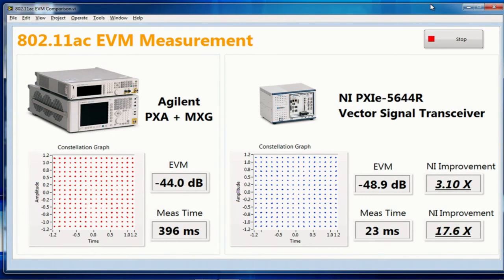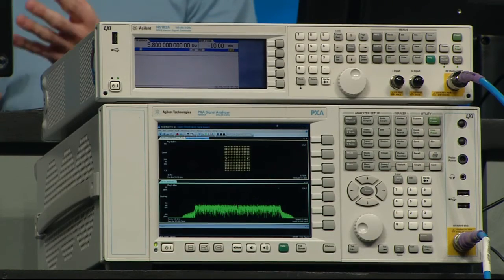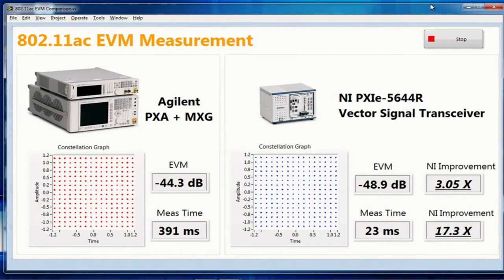The test case we'll use is an error vector magnitude, or EVM, measurement of a pre-release Wi-Fi standard called 802.11ac. This is a challenge to test because it requires instruments to have low phase noise, wide bandwidth, high linearity, and a low noise floor at frequencies greater than 5 GHz. As you can see on this LabVIEW VI, we're generating and measuring a 256-QAM 802.11ac signal and comparing the EVM floor of both instruments. The Agilent PXA measures an EVM of about -44 dB in around 400 milliseconds, while the NI Vector Signal Transceiver measures about -49 dB in around 22 milliseconds.